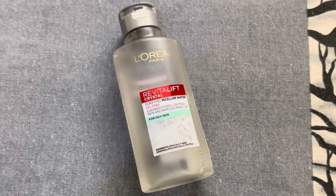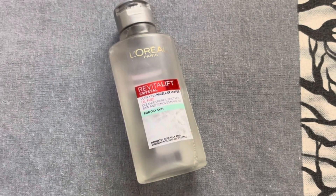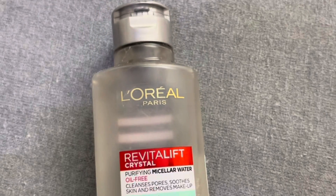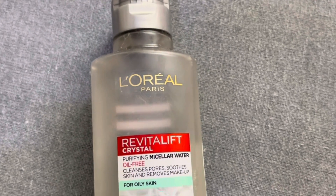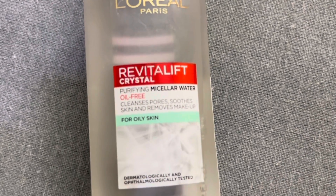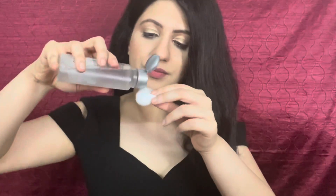It works against 5 impurities like pollution, makeup, dust, sebum, and oil. Skin pores are deeply cleansed, and gentle exfoliation helps make the face look bright and fresh as it removes dead skin cells. Usually we think micellar water is only a makeup remover, but it's not — it's the perfect cleanser and removes even the smallest impurities like a cleansing magnet.